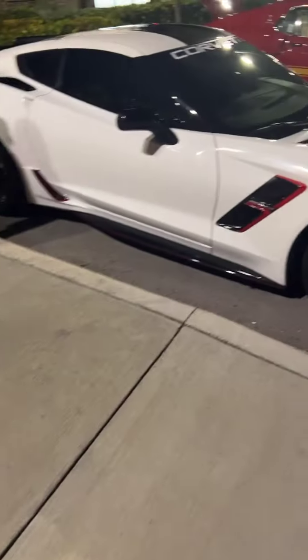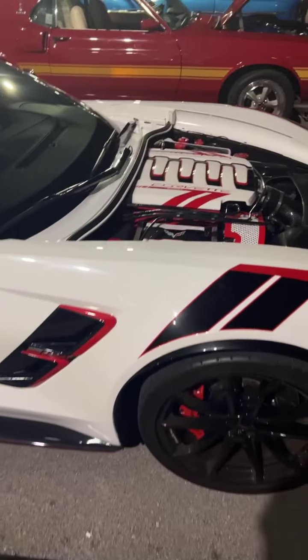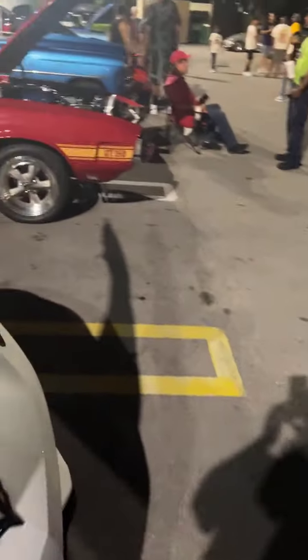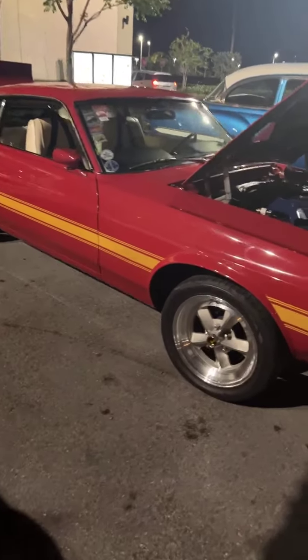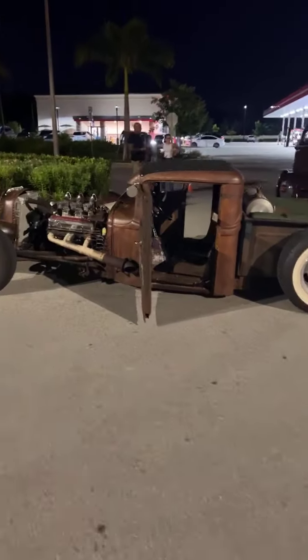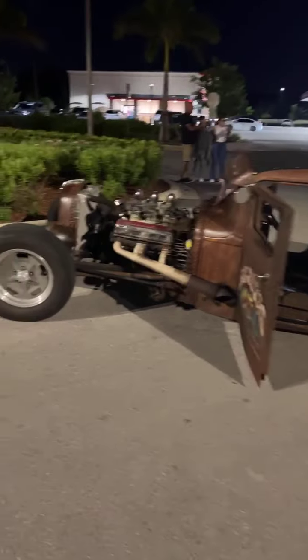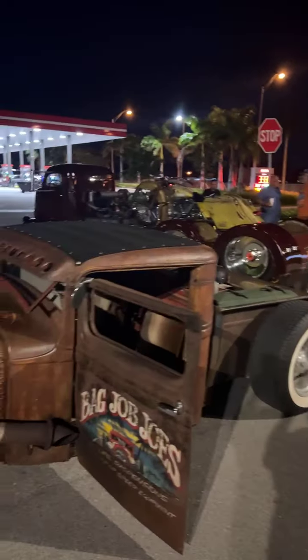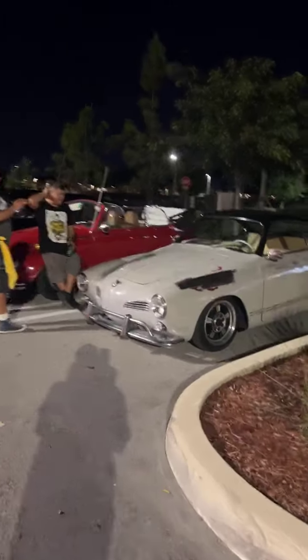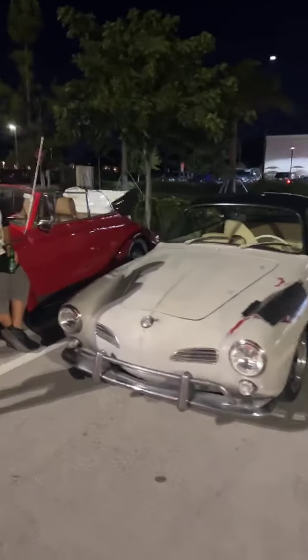Look at this one — we definitely have some vehicles here. We're doing what we can to bring you the vehicles in case you don't make it down here, so you can still enjoy these beautiful automobiles on this Saturday night. Here's the rig all the way from Fort Myers — they drove in the morning to the other show and then made it to this show. Adele in the back, and there's a couple of Volkswagens here.